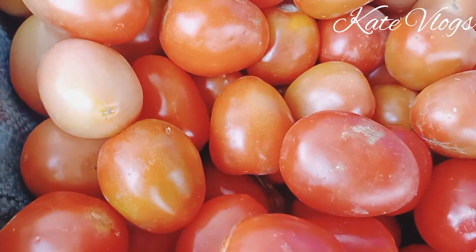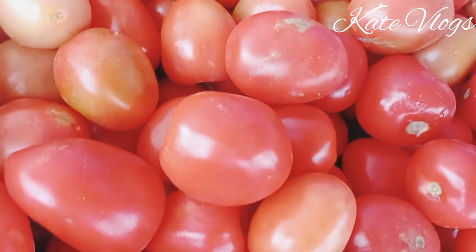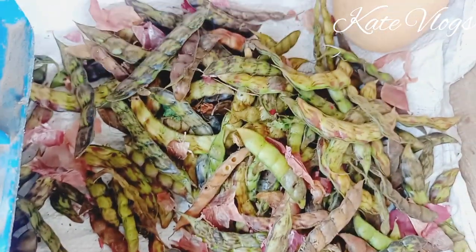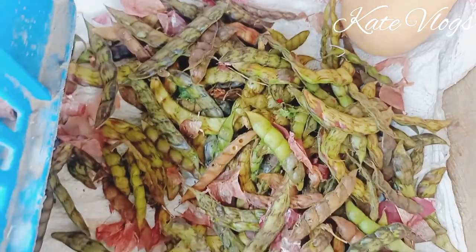As a beginner, make sure that you stock products that you are very sure are going to be sold out. For example, you can stock tomatoes, onions, kales, cabbages, potatoes, and maybe a few fruits like ripe bananas, mangoes, and oranges.